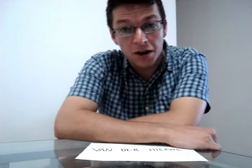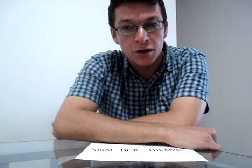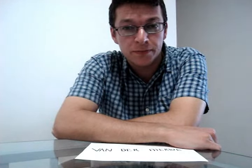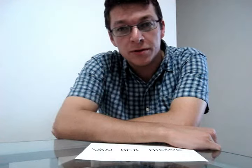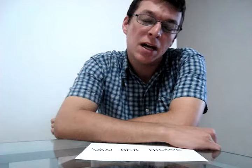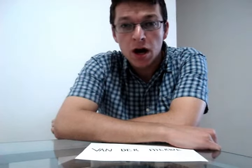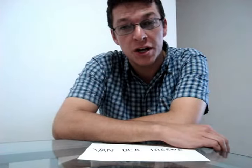Hello everyone, my name is Hein van der Merwe, also known as the Talking Traveller. I have travelled to quite a few countries in my days, but unfortunately for me, only a handful of the people that I've met could pronounce my surname correctly.